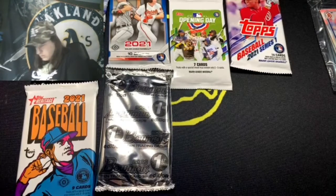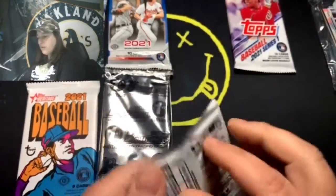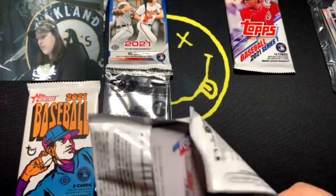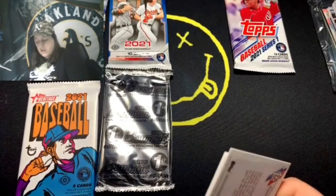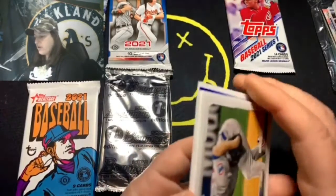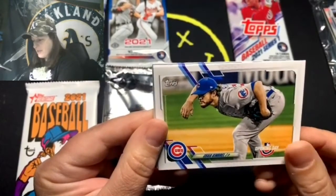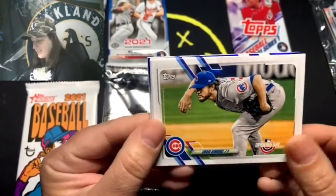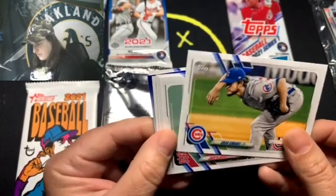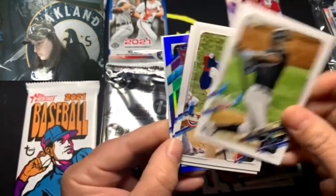Now I'm going to do the 2021 Opening Day. I opened just one box of this this year and I pulled a Hunter Pence relic card, which was cool. There's Craig Kimbrel in his pitching stance — he's got that crazy stance. We got something shiny in there — awesome. Jake Flaherty, Hazy Sanchez rookie.